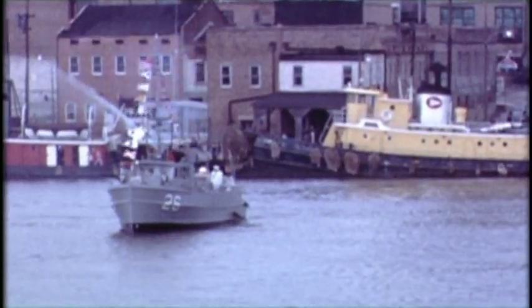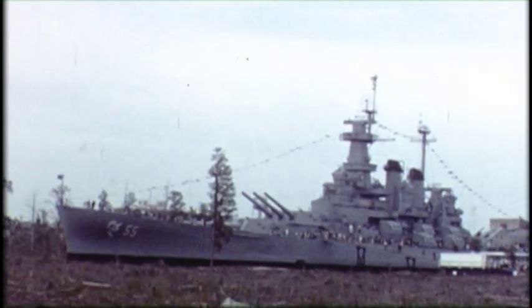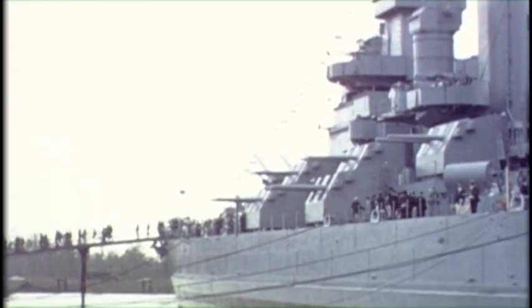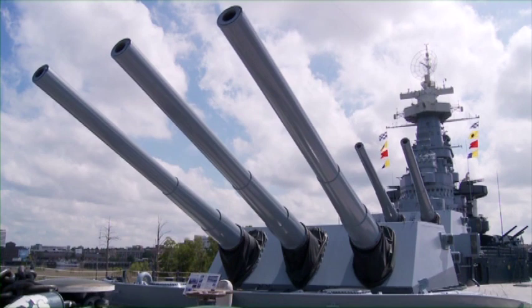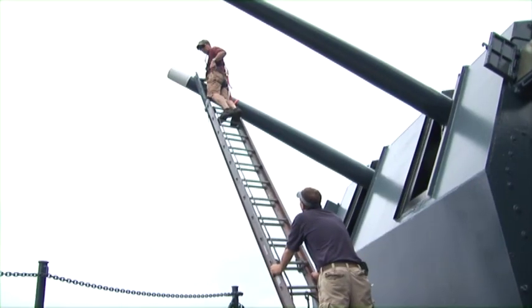April 29th, 1962. After extensive restoration, the North Carolina was dedicated as a memorial to the men and women of North Carolina who served during World War II and the nearly 10,000 servicemen and women who gave their lives. Today, the battleship North Carolina stands as a testimony to the greatest generation.